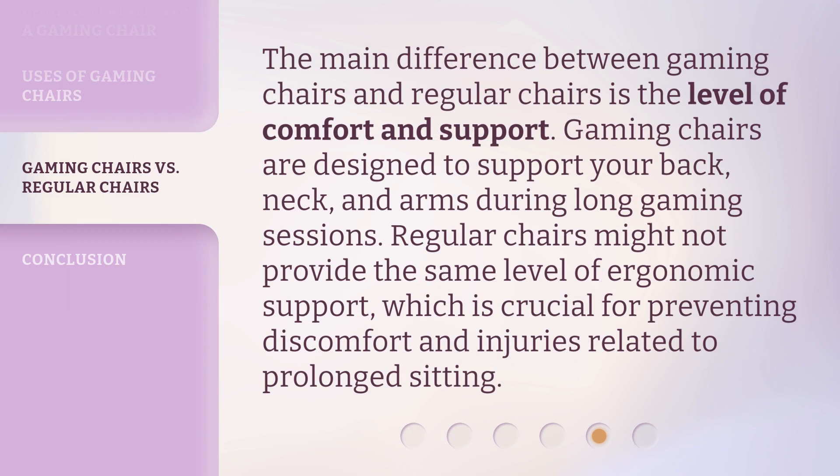The main difference between gaming chairs and regular chairs is the level of comfort and support. Gaming chairs are designed to support your back, neck, and arms during long gaming sessions. Regular chairs might not provide the same level of ergonomic support, which is crucial for preventing discomfort and injuries related to prolonged sitting.